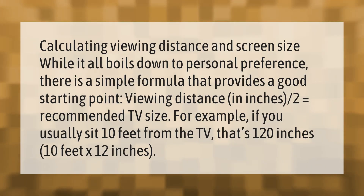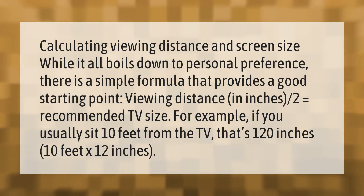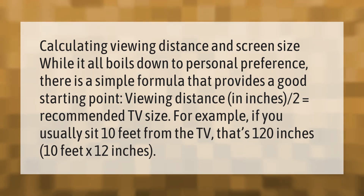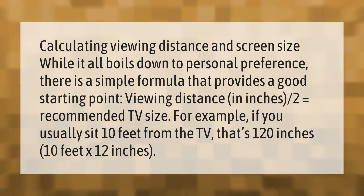Calculating viewing distance and screen size: while it all boils down to personal preference, there is a simple formula that provides a good starting point. Viewing distance in inches divided by 2 equals recommended TV size. For example, if you usually sit 10 feet from the TV, that's 120 inches — so the recommended size would be 60 inches.